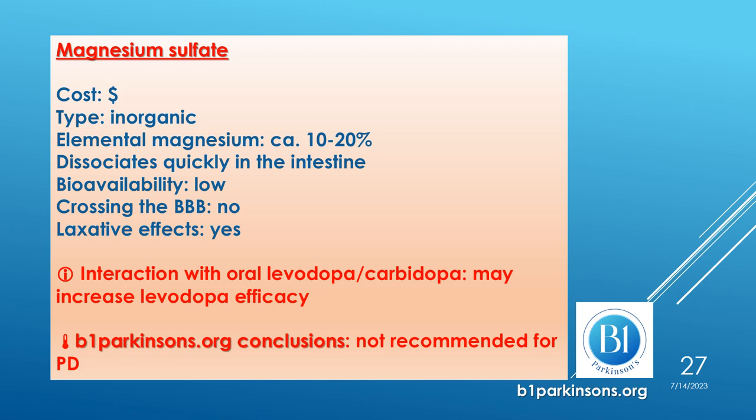Another well-known form is magnesium sulfate. It is inexpensive and an inorganic form containing about 10 to 20% elemental magnesium. Once introduced, it dissociates quickly in the intestine. It has low bioavailability and a well-known laxative effect. Magnesium sulfate may interact with oral levodopa-carbidopa in the sense that it may increase levodopa's therapeutic efficacy. b1parkinsons.org does not recommend the use of magnesium sulfate in people with Parkinson's.